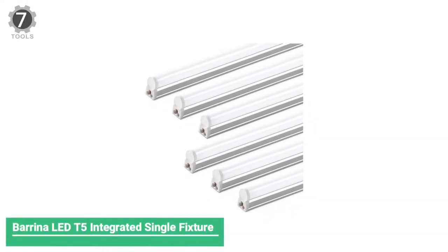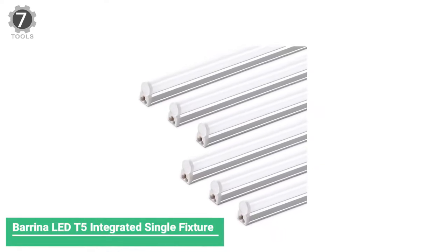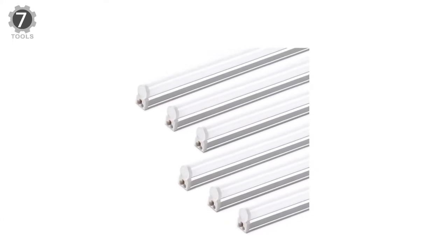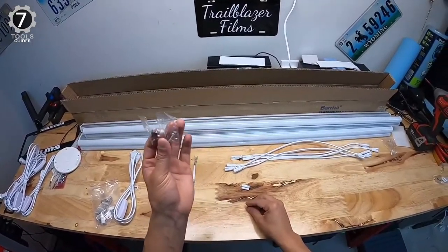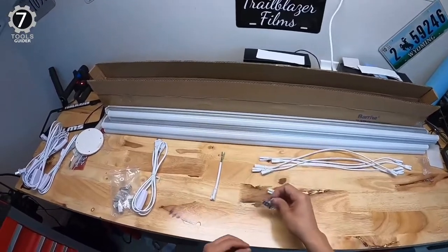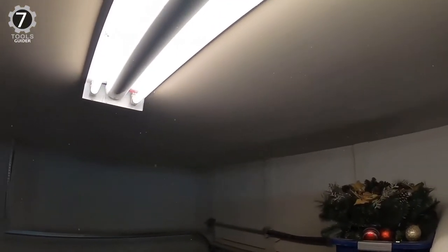Number 7: Berena LED T5 Integrated Single Fixture. The Berena LED T5 Integrated Single Fixture is an excellent option for lighting up the garage, basement, work areas, rooms, etc. It could be plug-in and play, or hardwired to the wall switch. Moreover, it could link up to 8 lights in a series, saving you installation costs and time.